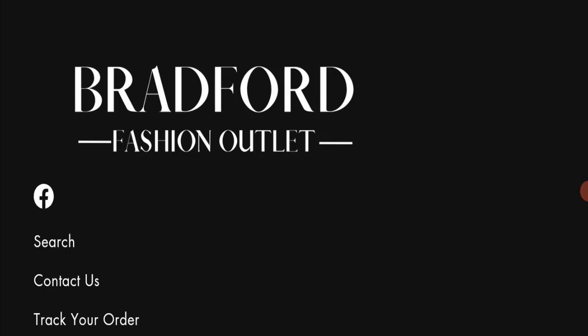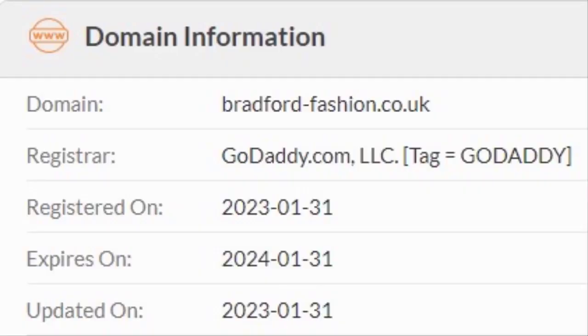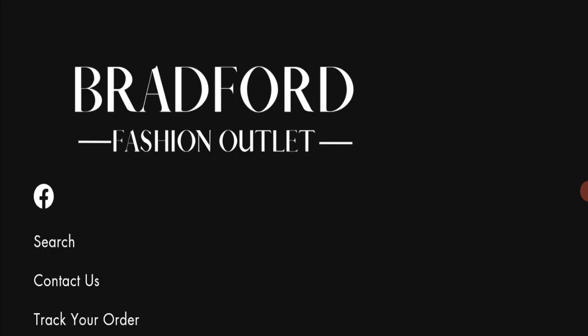Now we will talk about the legitimacy factors to judge whether this website is legit or a scam. This website is secured by HTTPS protocol and SSL integration to keep transactions safe, which is a good sign. However, this website was registered on 31st January 2023 and will expire on 31st January 2024, meaning it is very new — a very negative sign.